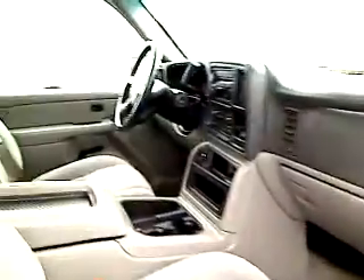We're going to take a look at the interior. Actually, let's do it right here — give you a nice side angle view. Automatic transmission, power windows, locks, cruise, tilt, air conditioning.